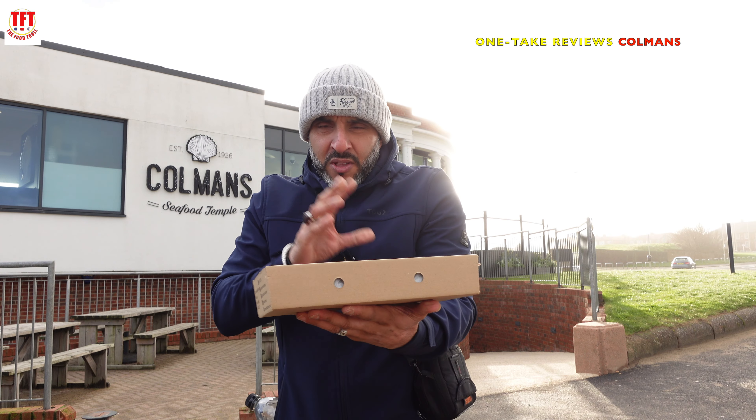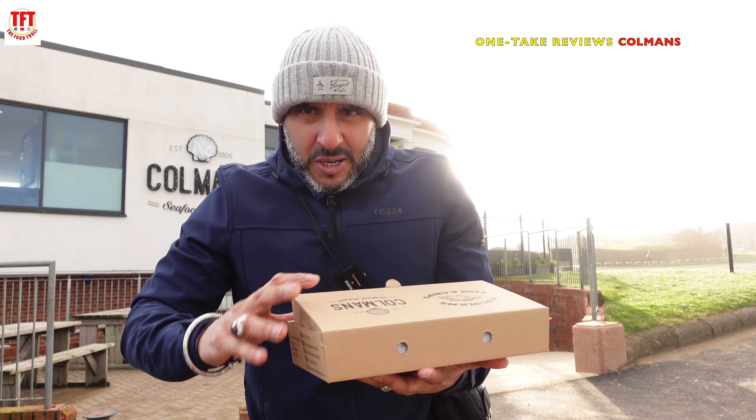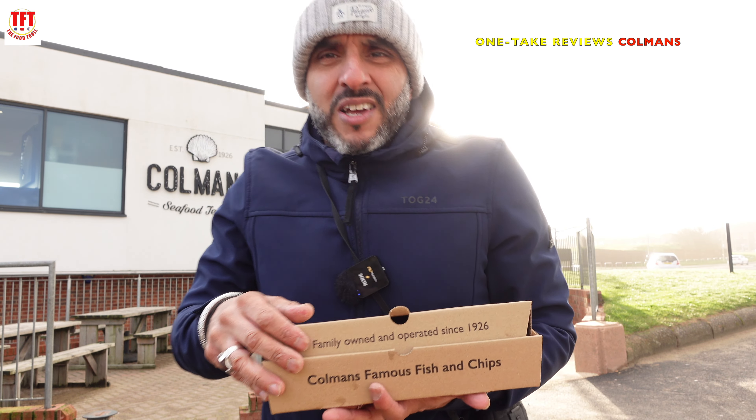Coleman's, okay? They're frying their fish and chips in vegetable oil, sunflower oil, a mixture of both. But let's not worry about that just yet. Let's see what the food looks like, and then see what the food tastes like.